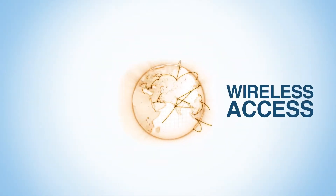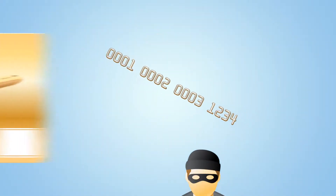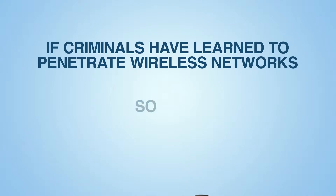Criminals have learned how to use wireless access to steal social security numbers, credit card numbers, and other valuable data. And if criminals have learned how to penetrate wireless networks, so have terrorists.